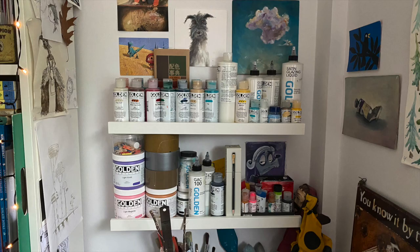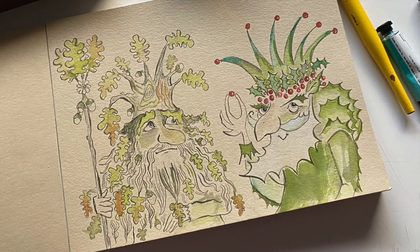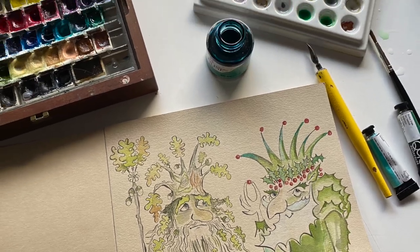I also need somewhere to keep all my art materials. I love to collect and experiment with paints, inks, coloured pencils, markers — anything I can get my hands on.